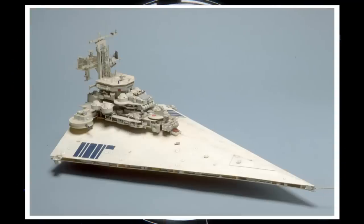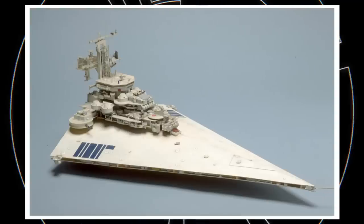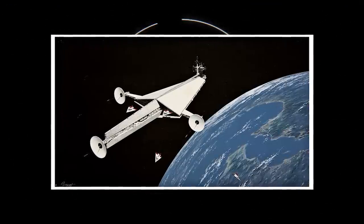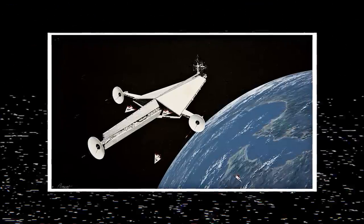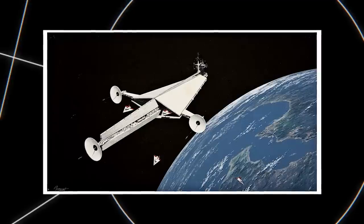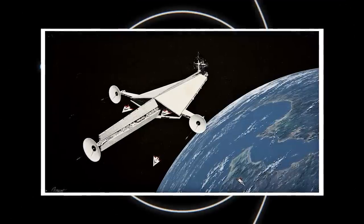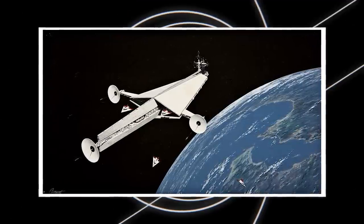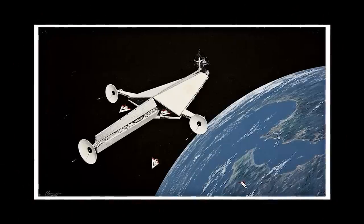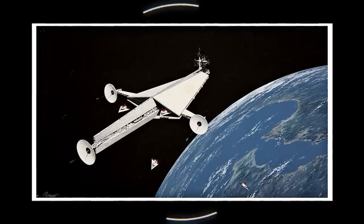In early drafts of the script, the Star Destroyer was actually a fighter craft launched from larger carriers. Concept art by Colin Cantwell reflects this reality. Eventual design elements of the final Star Destroyer can still be seen in the Imperial Cruiser, and the classic Imperial design aesthetic was already established pretty early on, but the iconic triangle shape is attributed to the fighters.